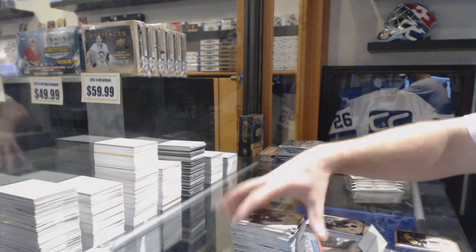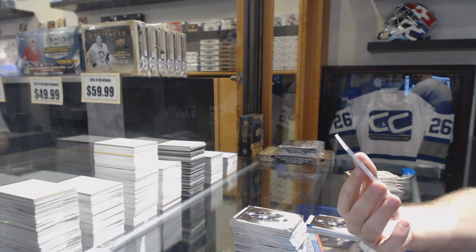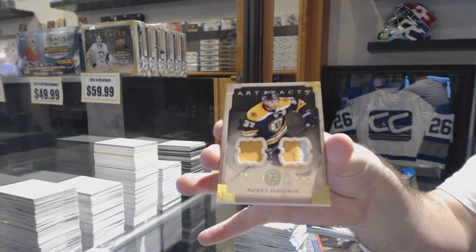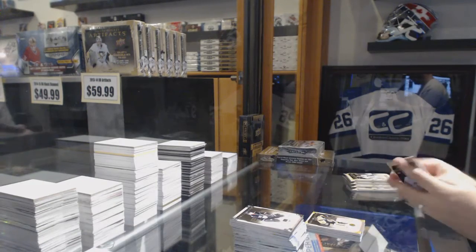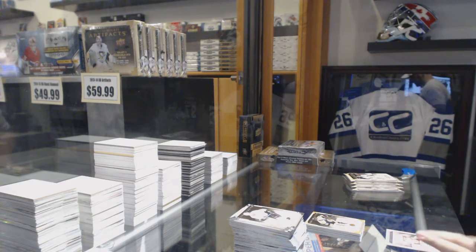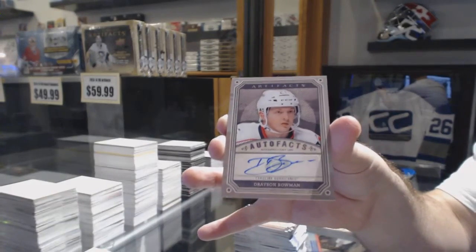For the Boston Bruins, numbered one of 15, dual patch Patrice Bergeron. One of 15. We have an auto fax for the Carolina Hurricanes, Trayson Bowman.